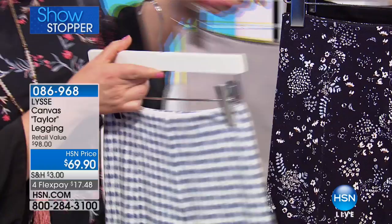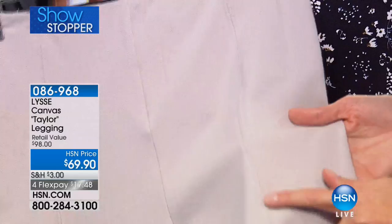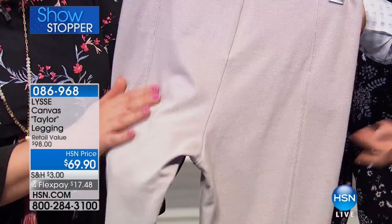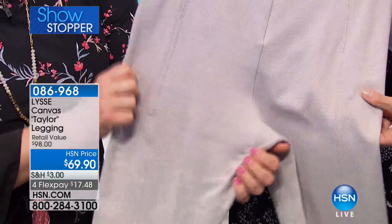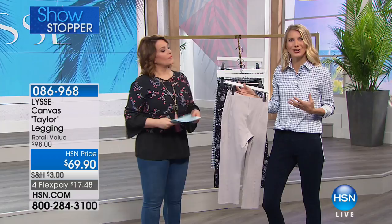We also did beautiful princess seams — another detail that lengthens the leg. We're always thinking about what's going to be flattering. You have that great polished seam down the front and on the back as well. You can see that texture on your screen — it looks a little more like a dress slack, and yet you have all that comfort and stretch. It almost has a linen-y look, but with all of that stretch you're going to look really polished.